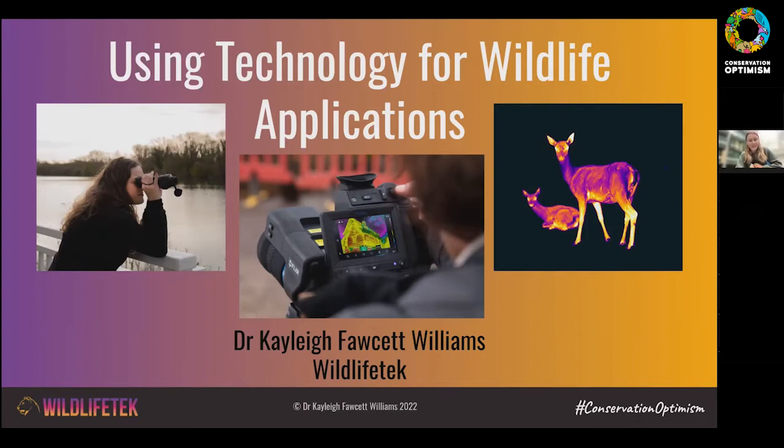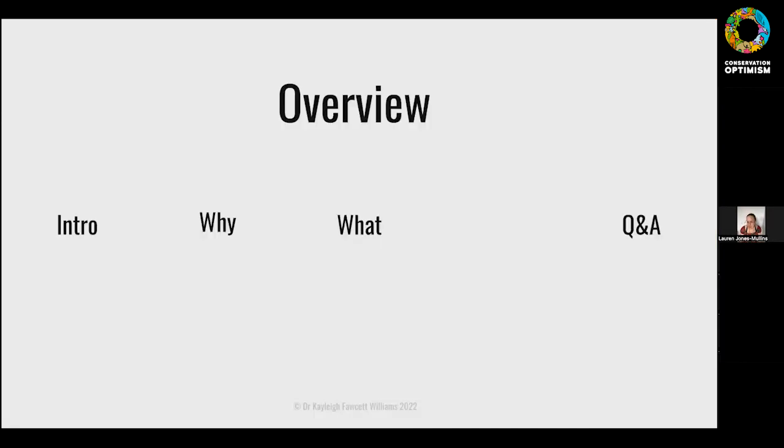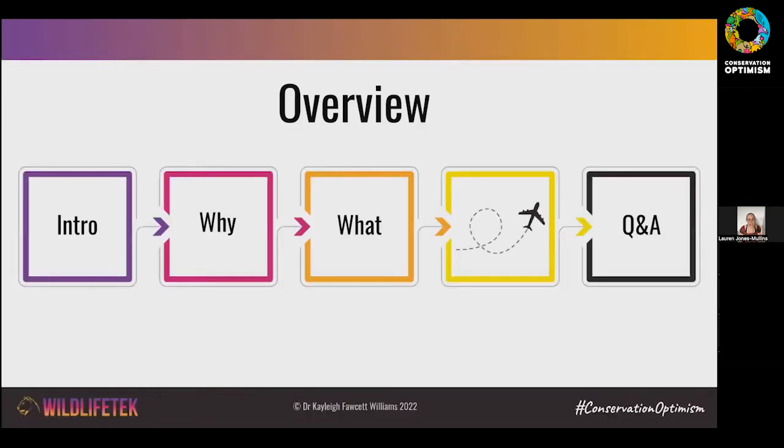Thank you so much Ayona and everyone at Conservation Optimism for inviting me, and thank you everyone for being here. I can see a few familiar faces in the audience today, and lots of people that I don't know, so I'm super excited to share some of my work with you all. Today I'll be talking about using technology for wildlife applications, which is something I've spent 19 years doing. I'll tell you a little bit about what we're actually going to talk about today so you're prepared — a little bit of an introduction to myself and what I do.